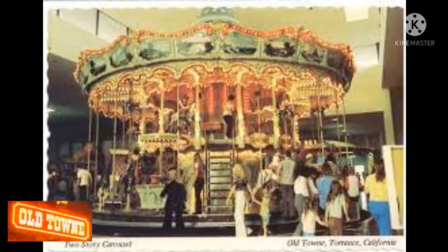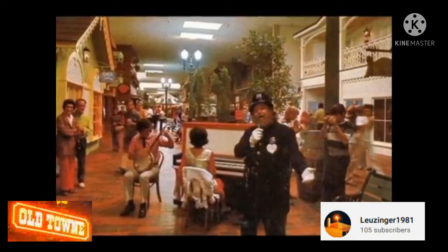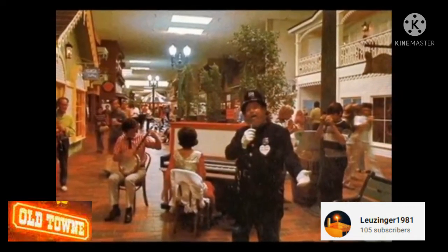From the start, it was different. Stores had distinctive fronts that were designed to make each seem like an individual attraction to shoppers traversing the center's cobblestone main walkways.